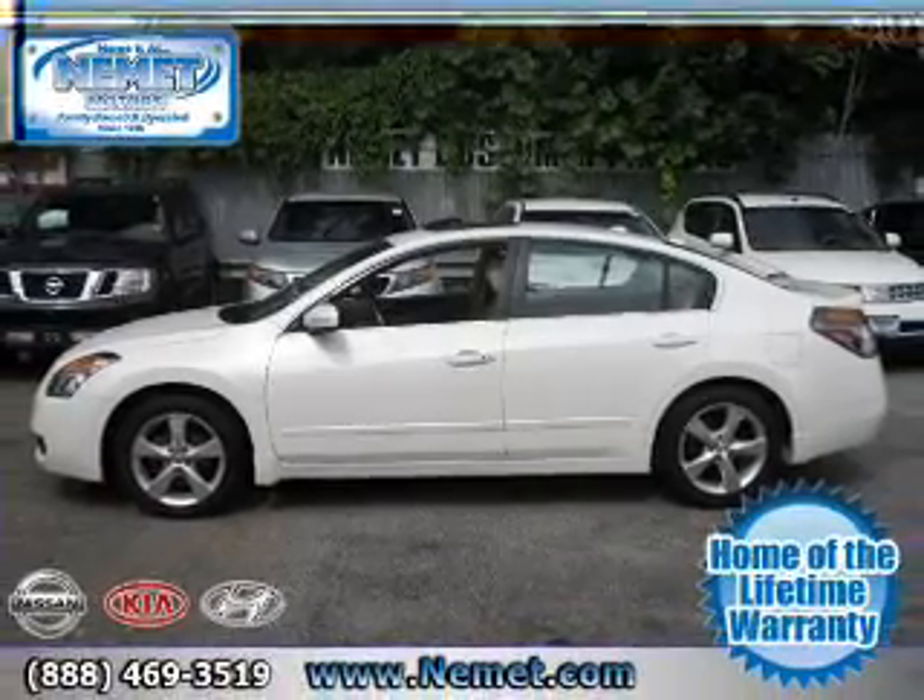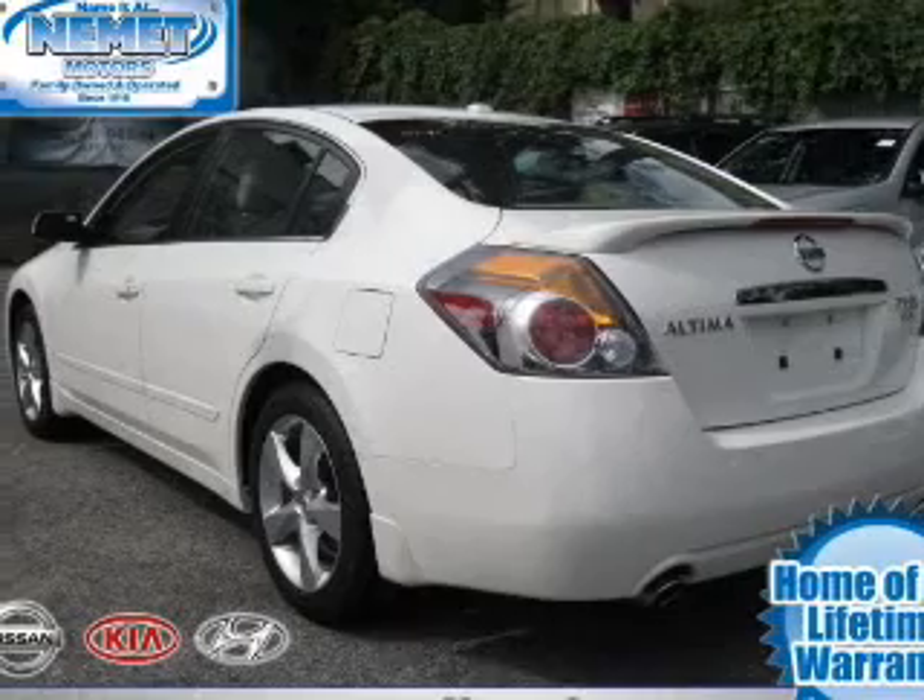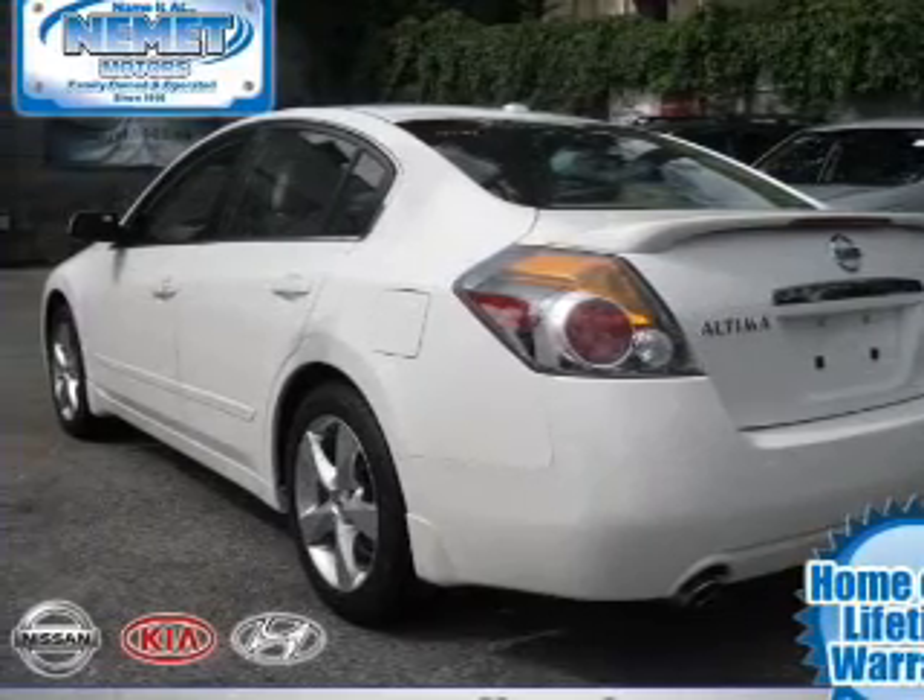With a reliable six-cylinder engine connected to a smooth shifting transmission, premium wheels lend a distinctive appearance.